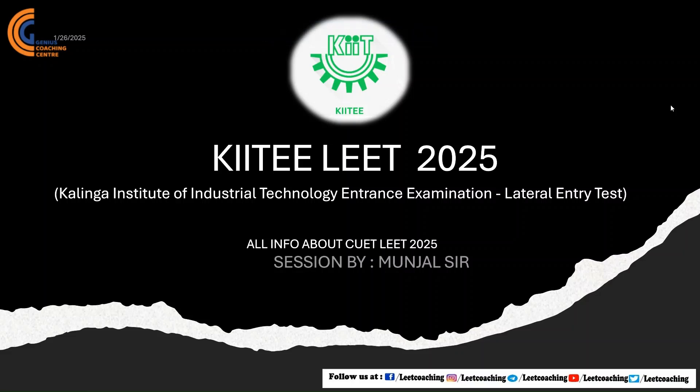Hi guys, welcome back to our YouTube channel GCC Lead Coaching. Here we try to convey all the information about every LEET exam and guide every diploma student to get lateral entry admission to direct second year of B.Tech program. This video is about KIIT LEET — its cutoff, exam pattern, and placement stats, and whether it is worth it.